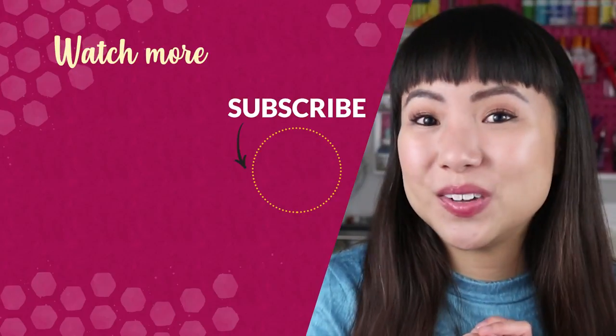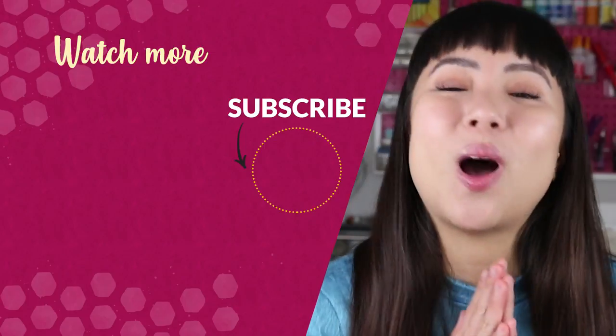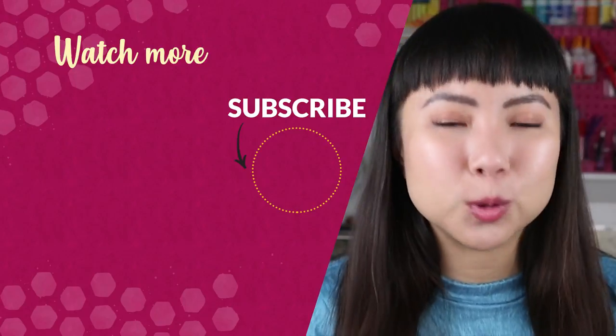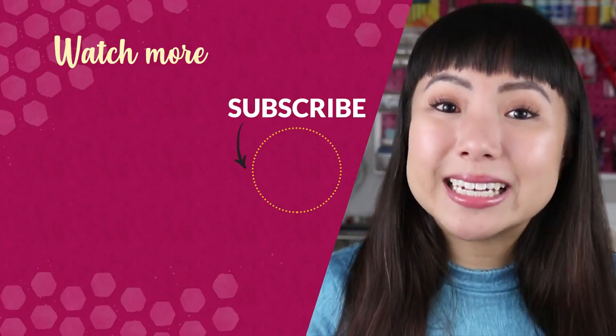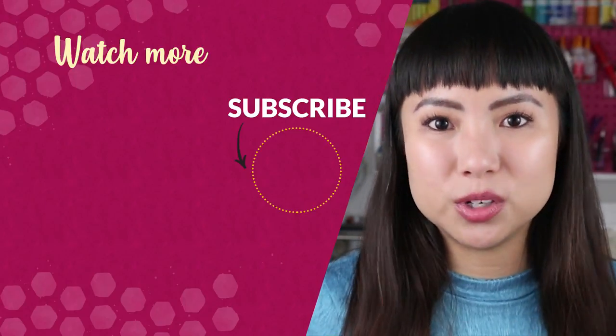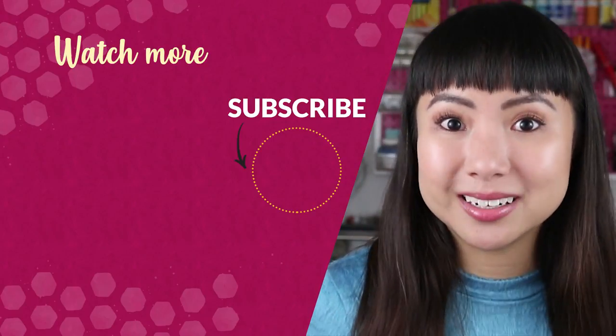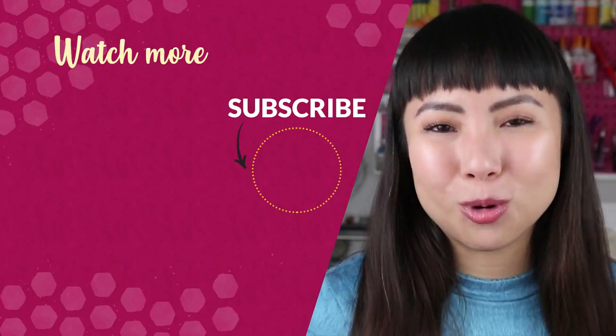If you enjoyed this video, stay on to watch the next video on the screen. I only like to share stuff that I know works, so I'm sure this next video will help you out as well. Leave a like, comment, and subscribe if you enjoyed this, because that helps tell YouTube that this was good content and YouTube will help show it to more people.